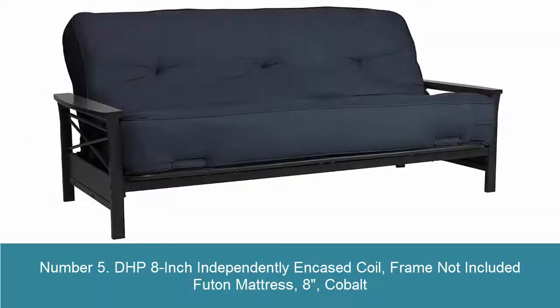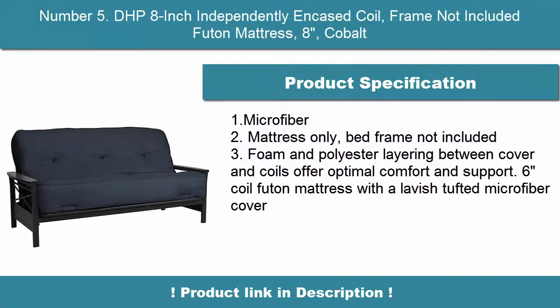Number 5: DHP 8-inch independently encased coil futon mattress — mattress only, bed frame not included. 8 inches, cobalt microfiber. Foam and polyester layering between cover and coils offer optimal comfort and support.